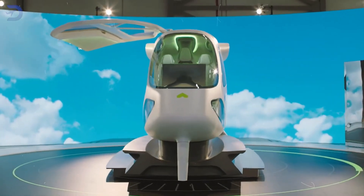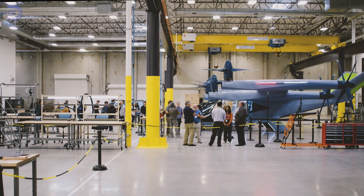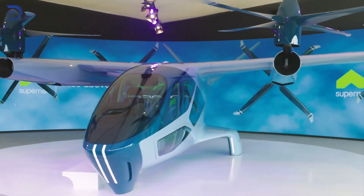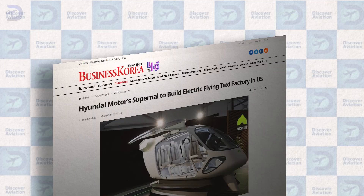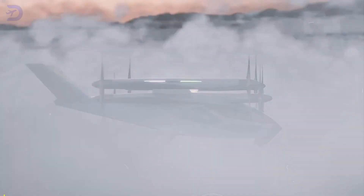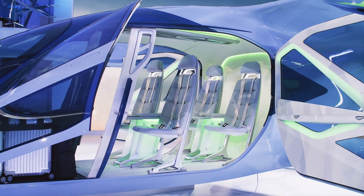For Supernal's air taxi program to succeed, smart investments and resource management are key. Supernal has been expanding rapidly, now boasting a team of 600 employees including experts in aerospace engineering, design, and business development. With Hyundai Motor Group's technical and business resources at their disposal, Supernal is positioned to innovate quickly. Since setting up Supernal in 2021, Hyundai Motor Group has poured over $920 million into it, demonstrating confidence in the future of urban air mobility.